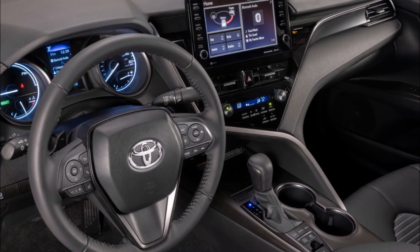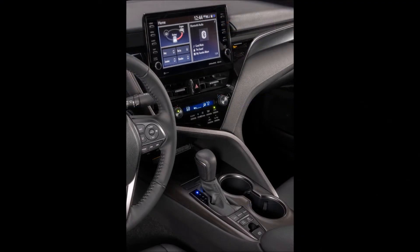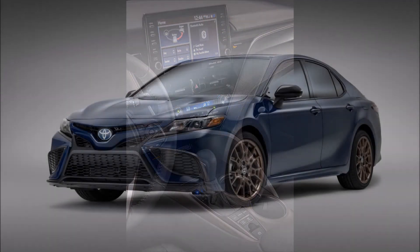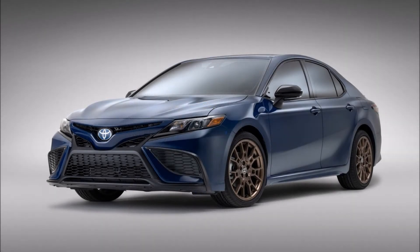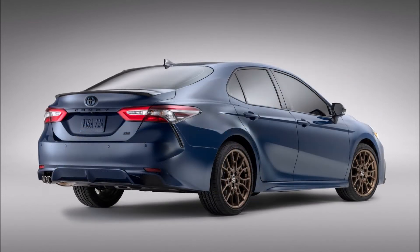New for 2023 are the black trim headlights and taillights, which complement the darkened appearance. The Camry Nightshade rides on 19-inch wheels with a matte bronze finish, and in the SE trim, a sport-tuned suspension. Toyota says the model is designed for customers who are looking for a little extra attention — for those who appreciate a designer look on a mainstream sedan.